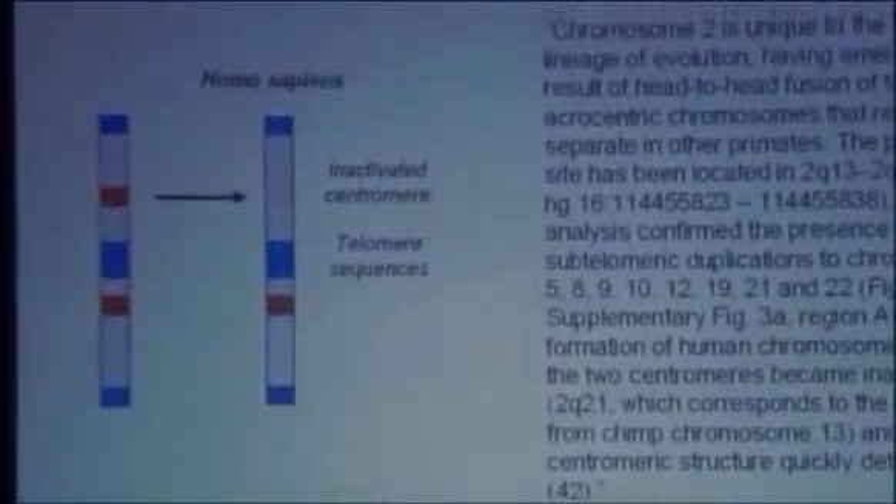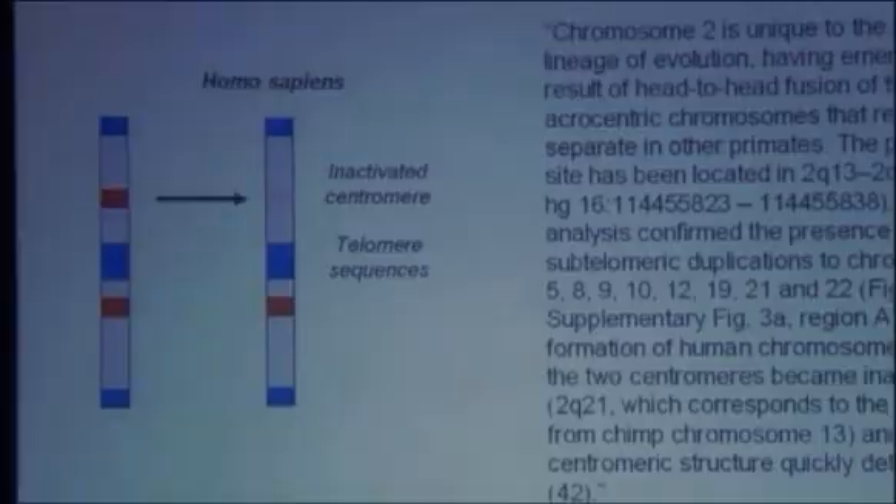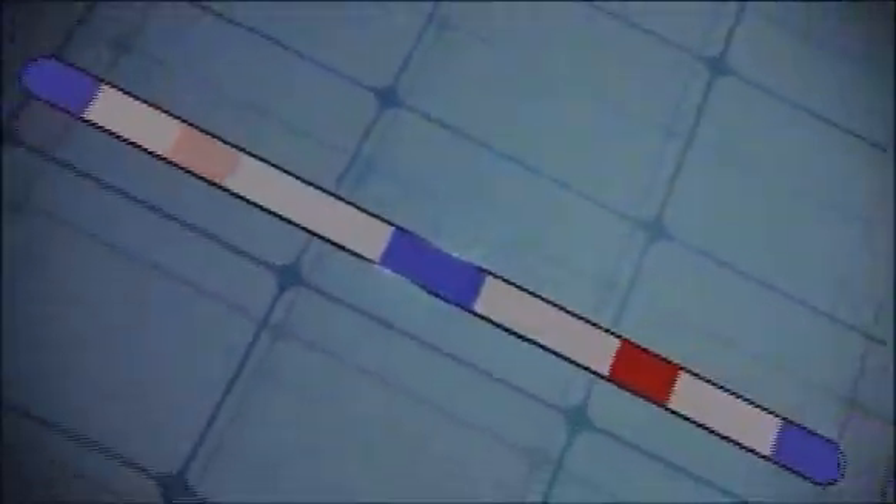Lo and behold, the answer is in chromosome number two. All of the marks of the fusion of those chromosomes — predicted by common descent and evolution — all those marks are present on human chromosome number two. So the case is closed in a most beautiful way. The prediction of evolution and common ancestry is fulfilled by that lead pipe evidence, tying everything together. Our chromosome formed by the fusion from our common ancestor is chromosome number two. Evolution has made a testable prediction, and it has passed.